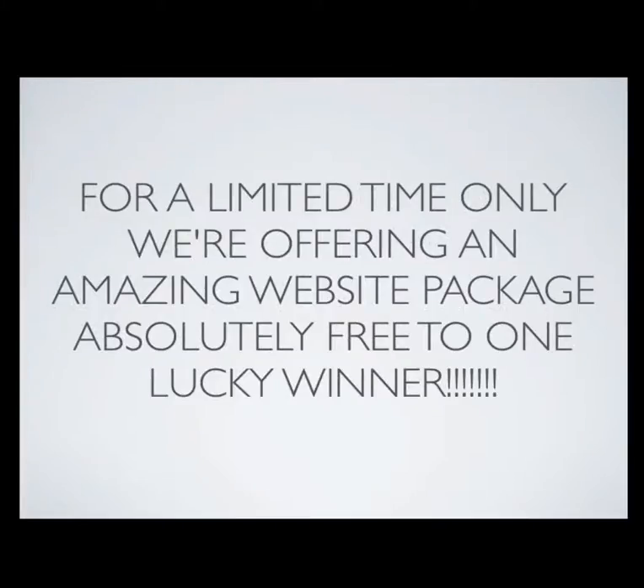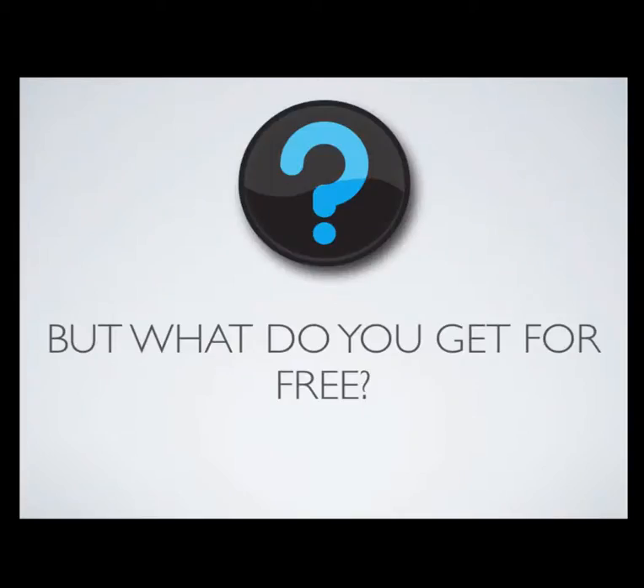For a limited time only, we're offering an amazing website package absolutely free to one lucky winner. And I know what you're asking — what are you getting for free?